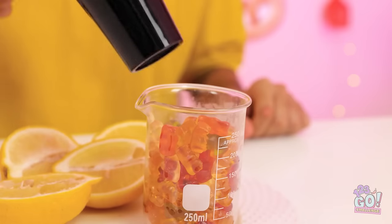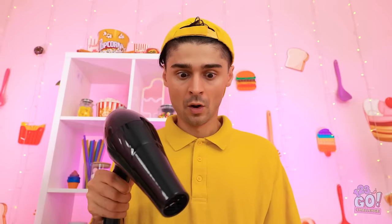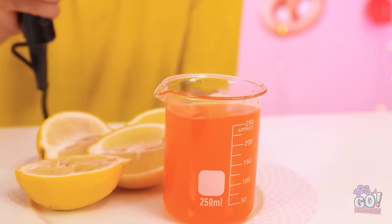There it is — I'll need a hair dryer. I'll use this to melt the gummy bears. Look at this, Granny — pretty smart, huh? I made gummy juice! Now for part two of my plan — a zingy lemon.